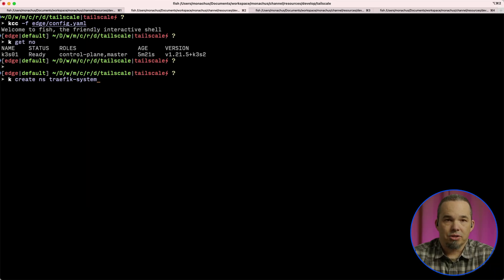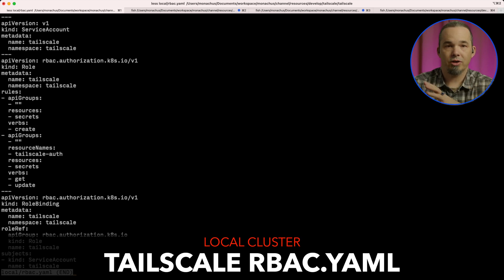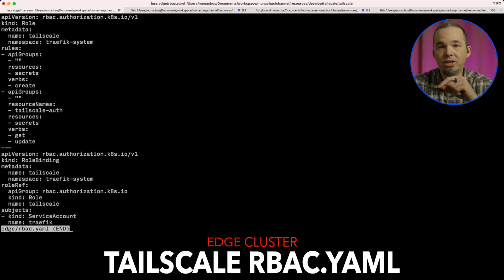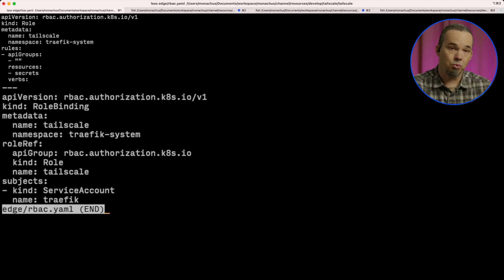The TailScale work for the edge cluster is easy — it's just a matter of creating the Traefik system namespace, adding the auth key, and applying the RBAC configuration for the sidecar. The RBAC configuration for the edge cluster uses a different service account than the local cluster used. In the local cluster, we're running the subnet router as its own pod in its own namespace, using a service account named tailscale. In the edge cluster, we'll be running a sidecar on the Traefik pod, which is already using a service account named traefik. So instead of creating a new service account, we're adding the Traefik service account to a new role that allows it to manage the secret.